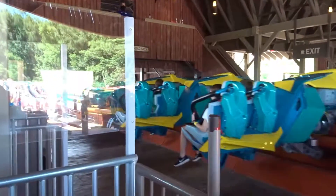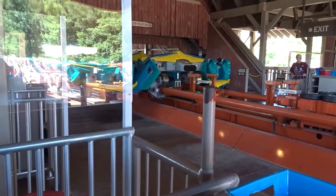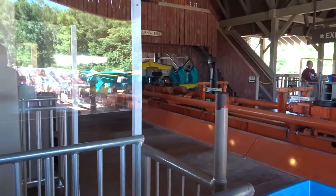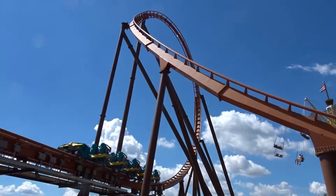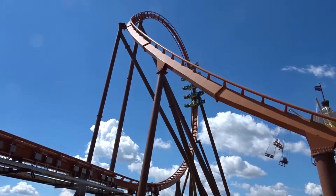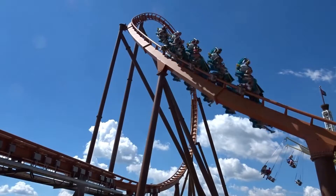What is up guys, it's Ryan, back with another video. Today we're going to be discussing Thunderbird, the B&M launched wing coaster at Holiday World in Santa Claus, Indiana. Boy, let me tell you, this ride is awesome. But before we get into the ride experience, let's list off some of the stats.